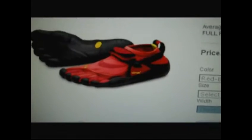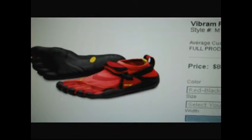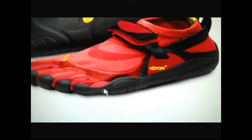Here we go — you can click on it and there are different cool colors available. And you can click on for an up-close view. Look at that shoe — it is unbelievable.